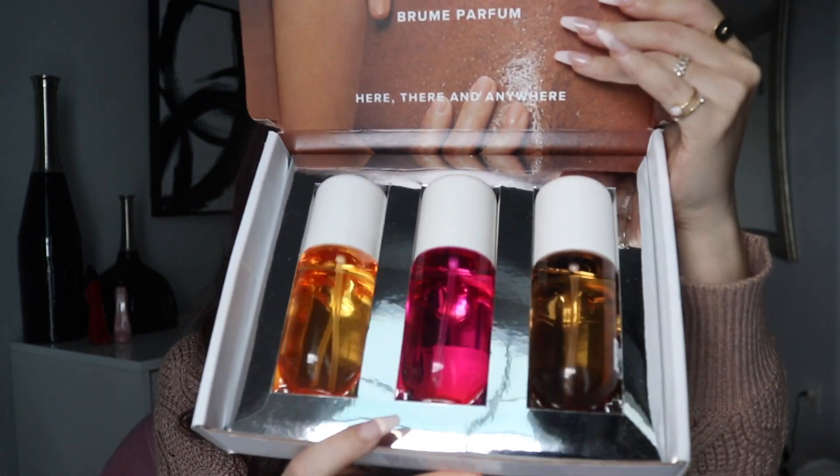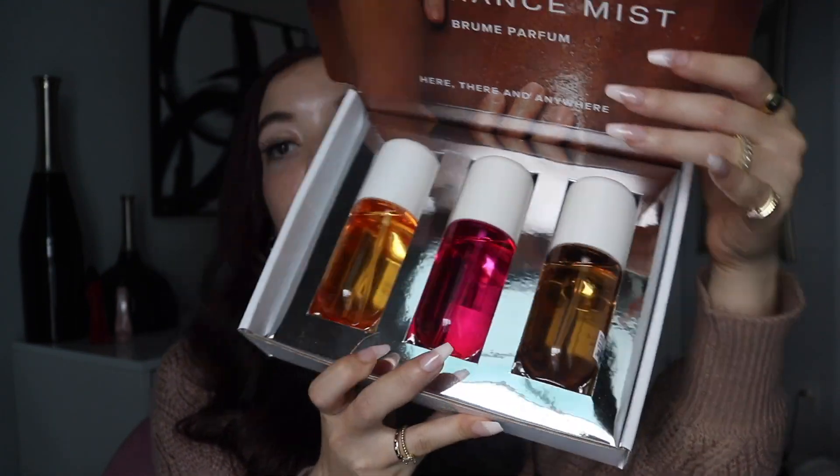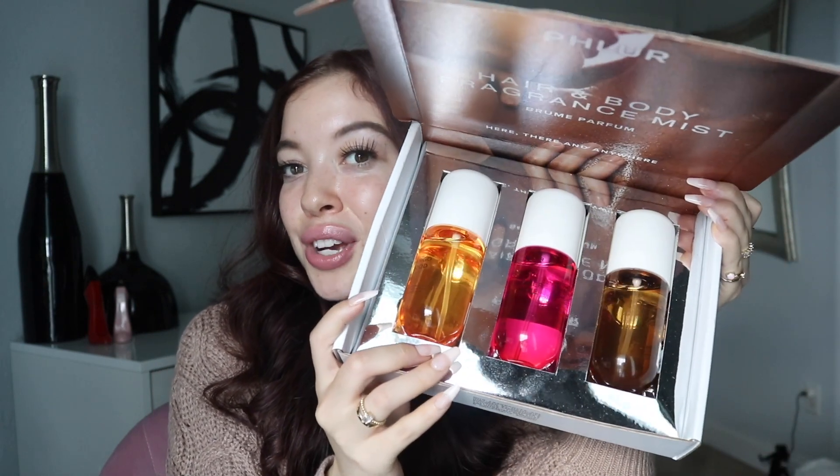Hey besties, thank you so much for joining me in today's video, and welcome if you're new. I am so excited and thankful because Fleur sent me over their new hair and body mist. These Fleur body mists are so beautiful — I love the presentation. It's definitely giving Sol de Janeiro but a step up, and they look a little more bougie. I really love these bottles and I think the colors are so appealing to the eyes.